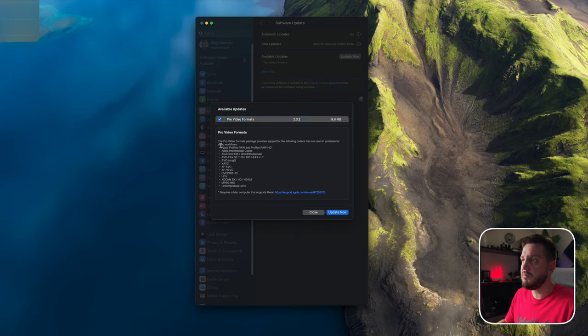Also, in your settings, there should be a new update — it's a Pro Video Formats update. As you can see right here, the Pro Formats package provides support for the following codecs used in professional workflows: Apple ProRes RAW, ProRes RAW HQ, and Apple Intermediate Codecs. That's a huge deal because footage given to me by other videographers can have issues in the NLE, and this creates new support. Download that for sure.